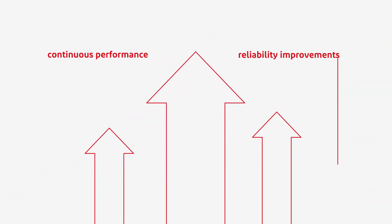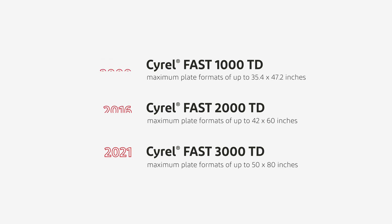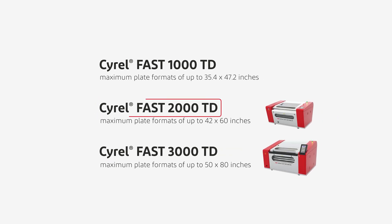Continuous performance and reliability improvements throughout several equipment generations have created an unparalleled technology offering, including next-gen equipment like the SyroFast 2000 TD and 3000 TD.